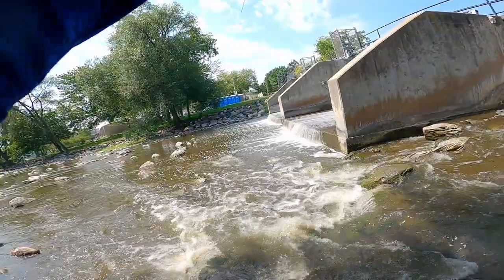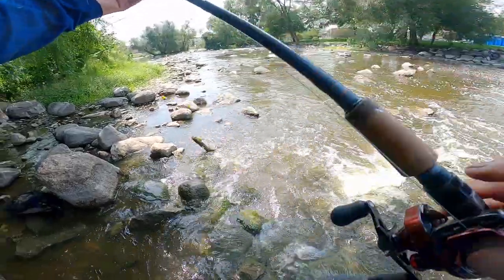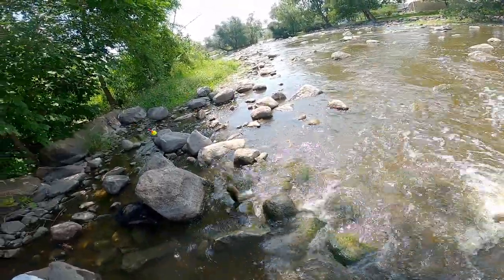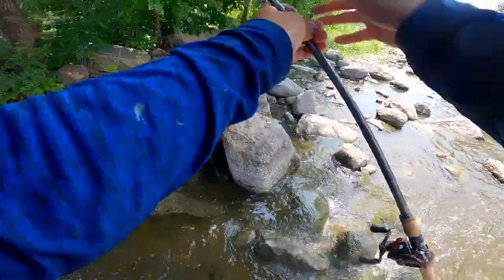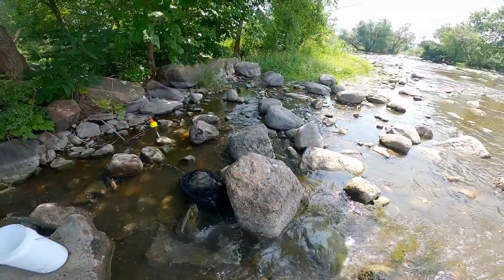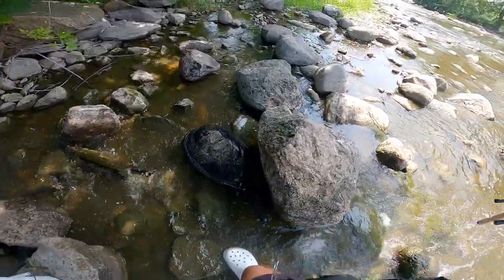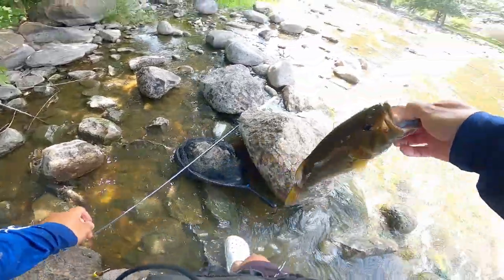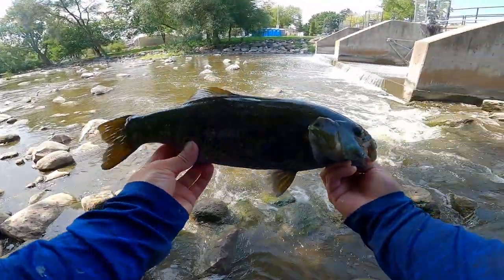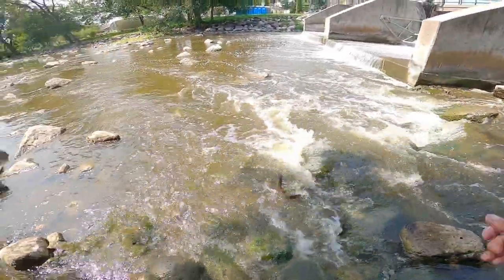There we go — big smallie! Look at that. Holy cow, dude, that's a big smallie. Wow, that's crazy. That's a nice smallie right there. Jumped out of my hand.